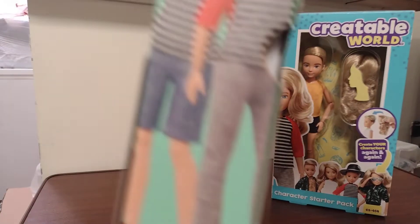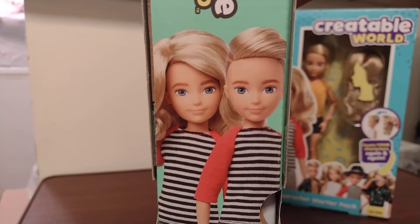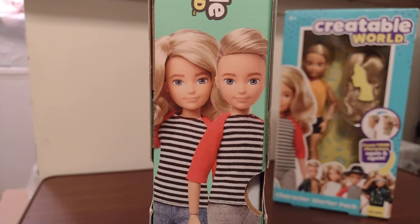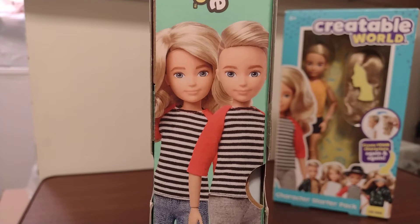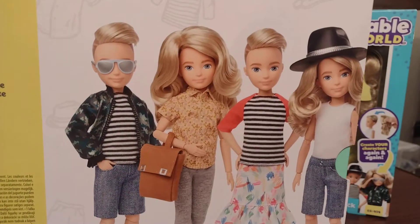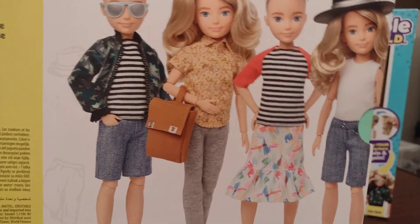Here's the packaging. It shows the two characters. You can make them into either a boy or a girl. The whole point is that you can make them however you want — boys long hair, boys short hair, girls long hair, or girls short hair. These are really nice dolls. Here's the back of the box to show you all the options you can design for your doll.